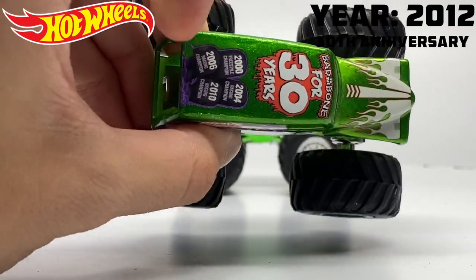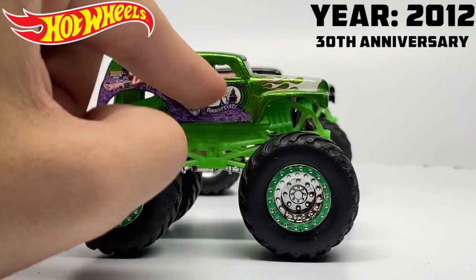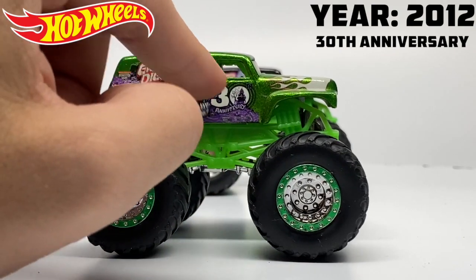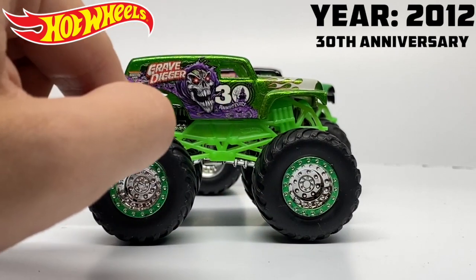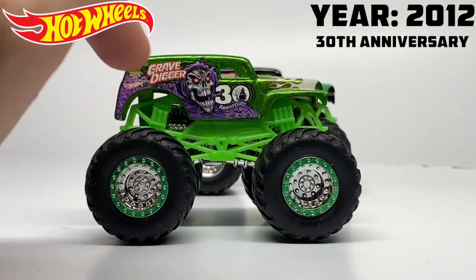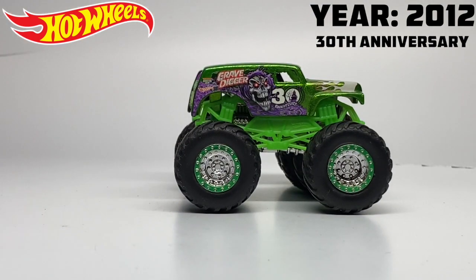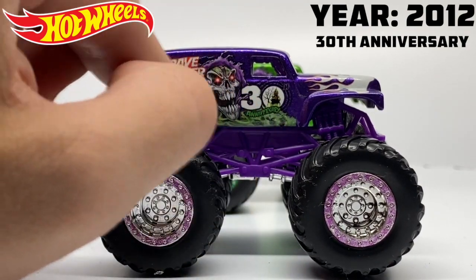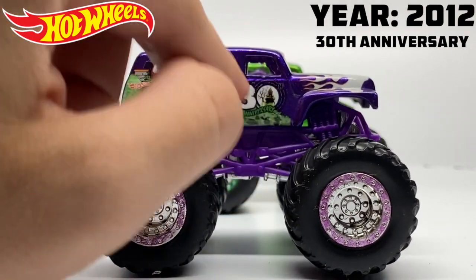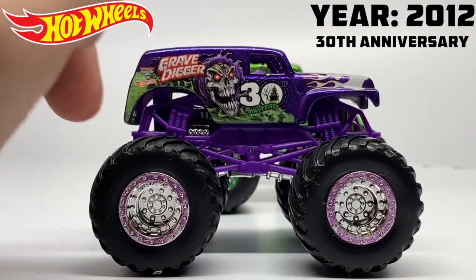We have one of the two grim variants of the Gravedigger 30th anniversary bodies — the more decorated one, which was the green Gravedigger with purple fog, a giant grim face, and stacked logo. It also features the 30th anniversary style side panel logo, white flames, and the roof reads 'bad to the bone for 30 years' with all of Dennis's championships written out on tombstones. It features Spectra Flame paint and the introduction of beadlocks into Gravedigger's paint scheme.